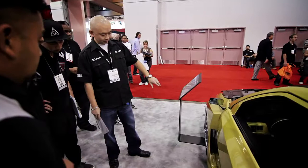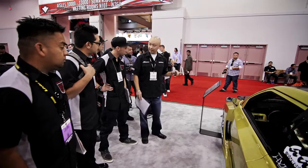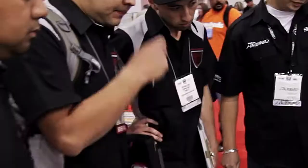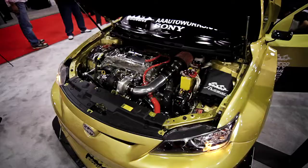One-off carbon fiber hood. This is a custom DPE R16, 20 by eight and a half. You may get a 15 offset in the front with two 25/30/20s. The suspension is by Airlift — it's one of two prototypes made for this competition.